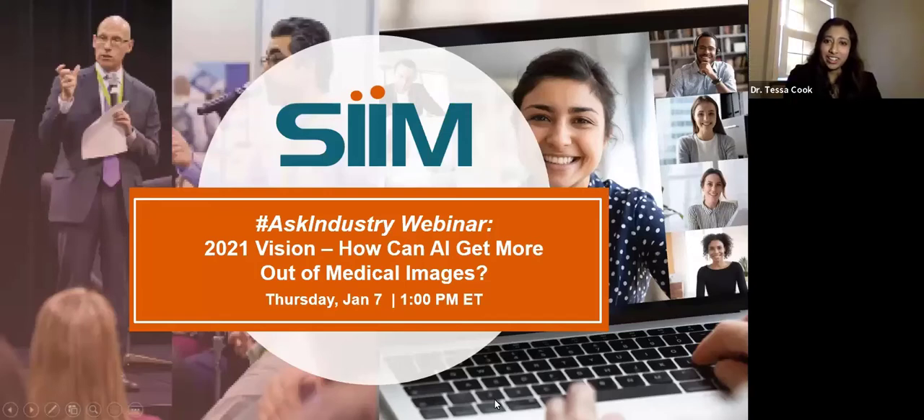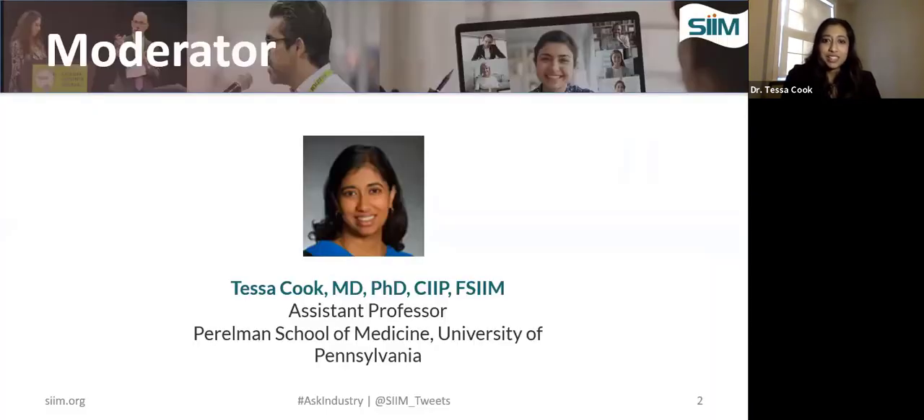Hello everyone. Happy New Year. Welcome to today's Ask Industry webinar, part of the CIM 2021 Vision Series. Today we're going to be talking about how AI can get more out of medical images. I'm Tessa Cook, an assistant professor at the Perlman School of Medicine at the University of Pennsylvania, radiologist and informaticist, and I'm delighted to be here today as your host and moderator for this webinar.